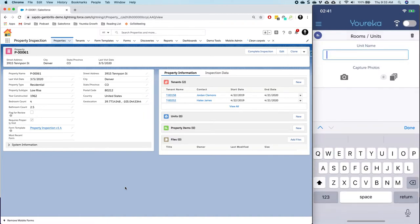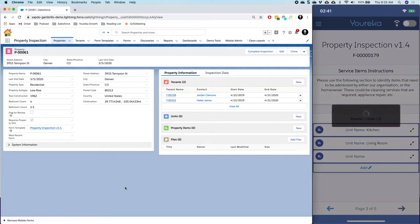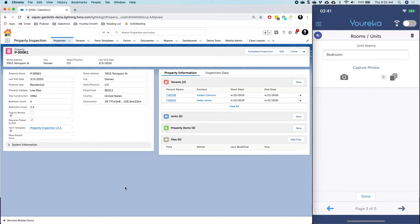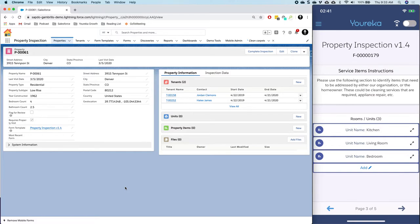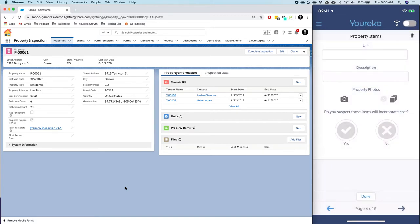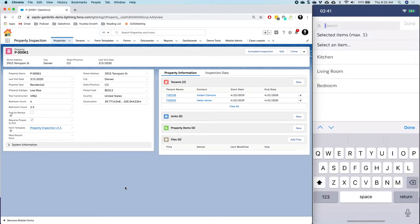One is a kitchen, one is a living room, and one is a bedroom. By adding these to the list, this will ultimately populate the units related list in Salesforce when we're done. What's new is that on the next page, when I click Add, I can now reference the units that I just added on the previous page — which was not previously possible with earlier versions of Eureka.